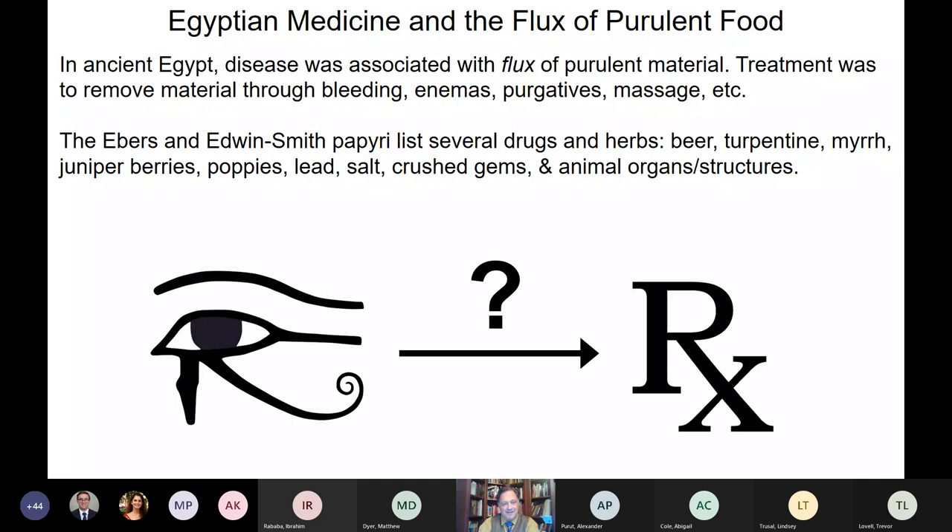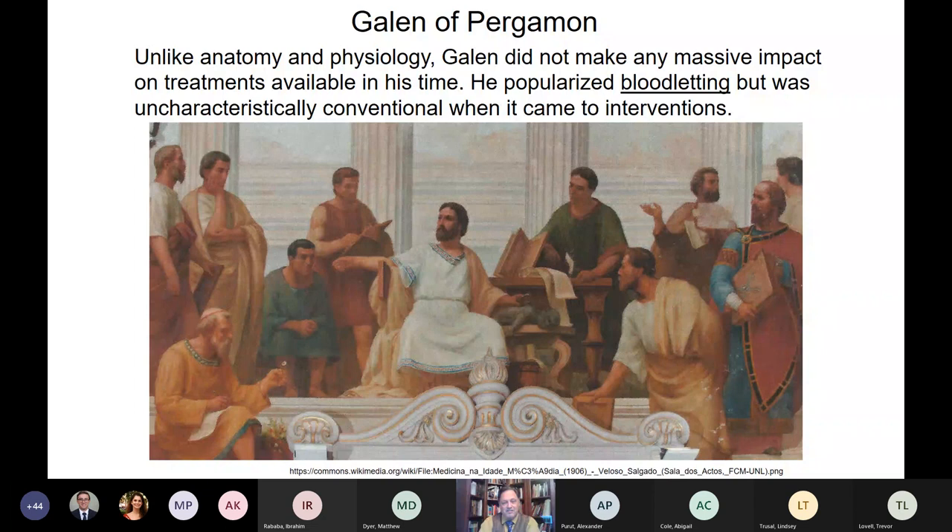We've talked about the Roman physician Galen and his contributions to research into how the body worked. Interestingly, despite writing a huge amount of material, Galen really did not have much to say when it came to treatment. He popularized the idea that bleeding people to restore their humoral balance was a go-to intervention — relatively conventional in practice, even though his theories on how the body worked were groundbreaking and ultimately wrong, but very persuasive for their time.